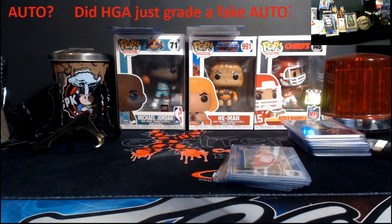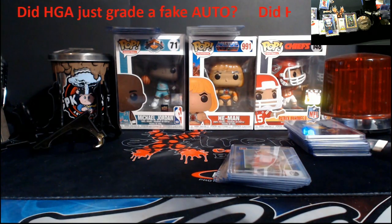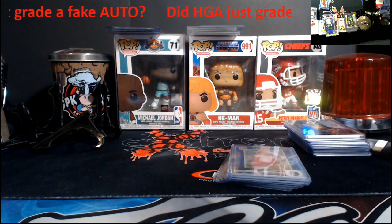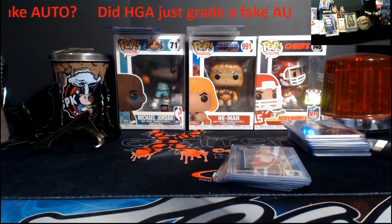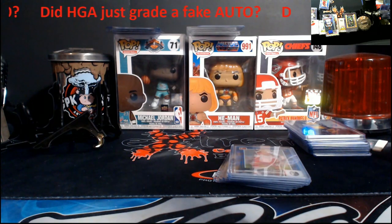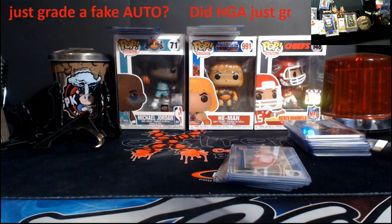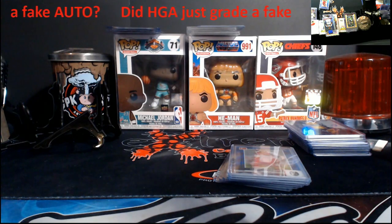What's going on everybody, second video of the day. I wanted to bring this to light before I get into it - did HGA just grade a fake autograph? Thank you to everybody for your support, subscribing, liking, making comments, and spreading the word. We're on a road to 4,000 subscribers. If you're new, hit that subscribe button. There's various stuff from box openings to scam videos to new company and product reviews.